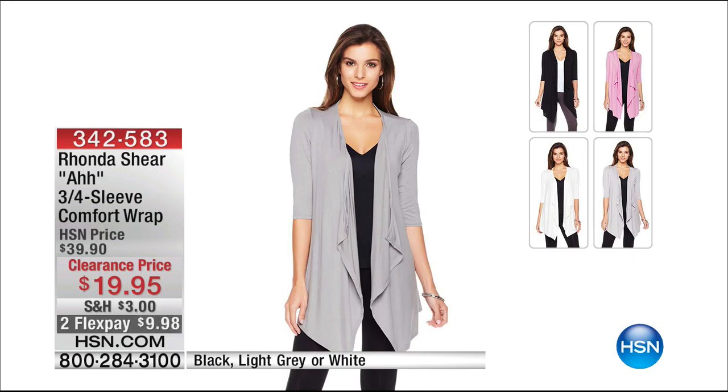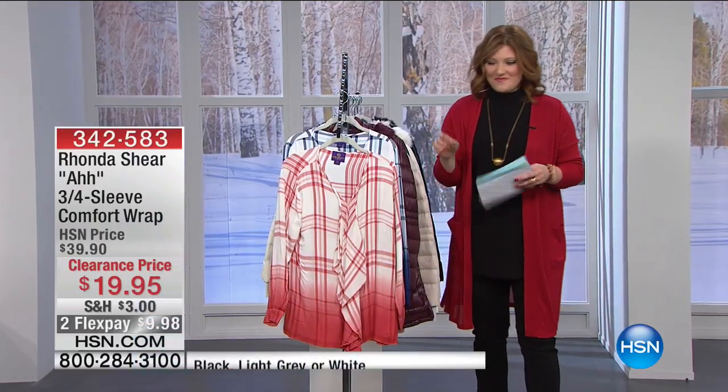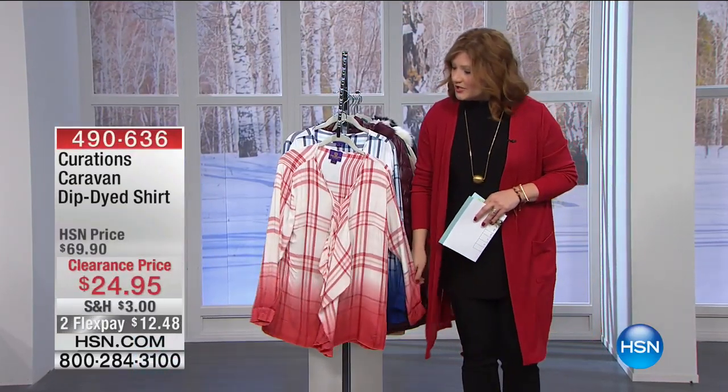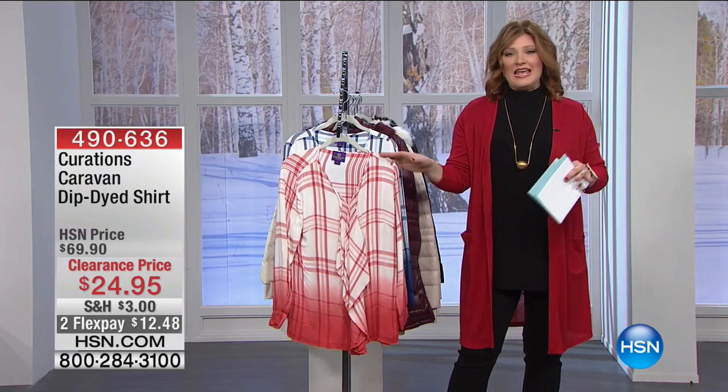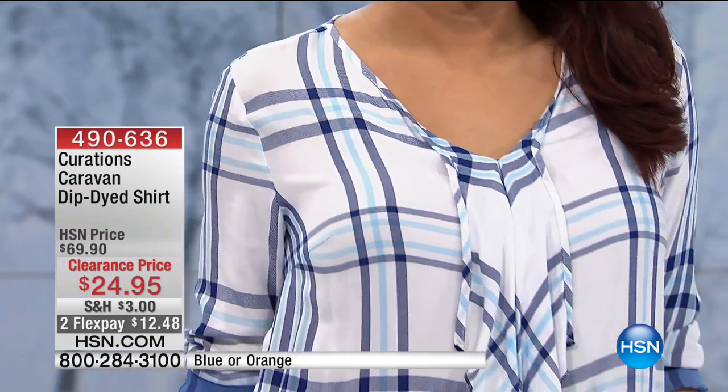$19.95. Two flexible payments of $9.98. Item number 3-4-2-5-8-3. Now, we're going to move into Curations. Curations Caravan is really about traveling around the world to these exotic locales with Stephanie Greenfield, who is quite the traveler and the designer.